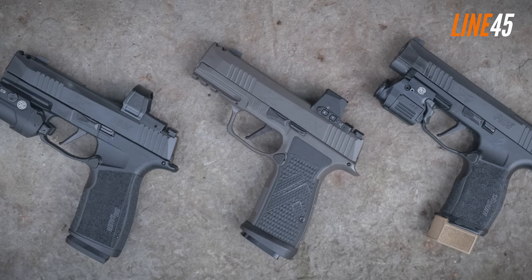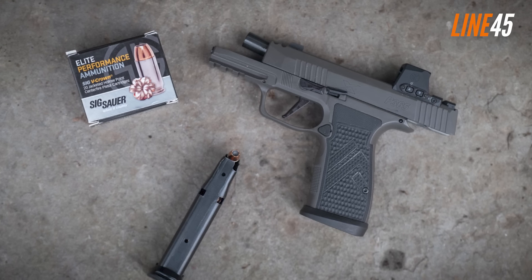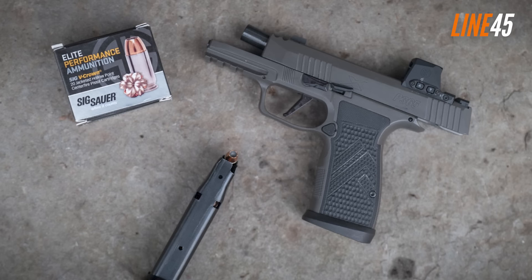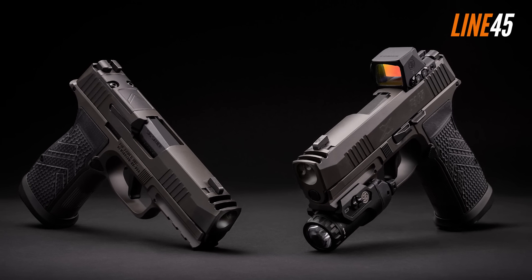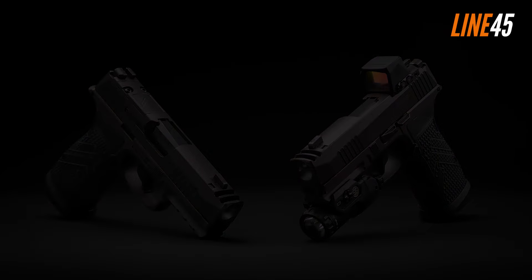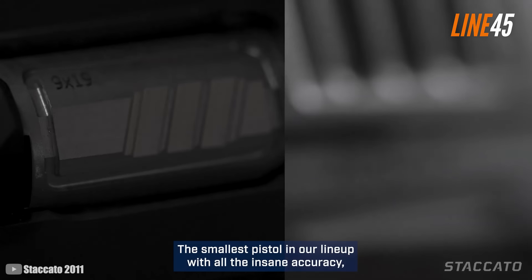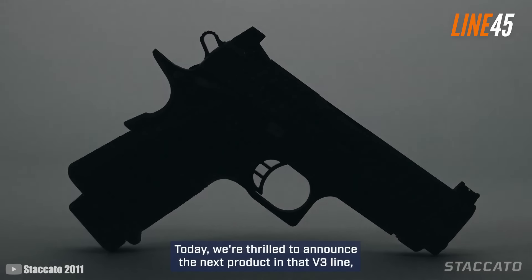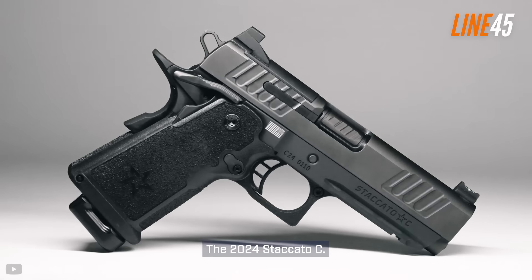The sights pop really well regardless of the lighting conditions. It also comes with sufficient stopping power — it has three 17-round mags in its package, which is a far cry from the one to two mag inclusions of other guns.